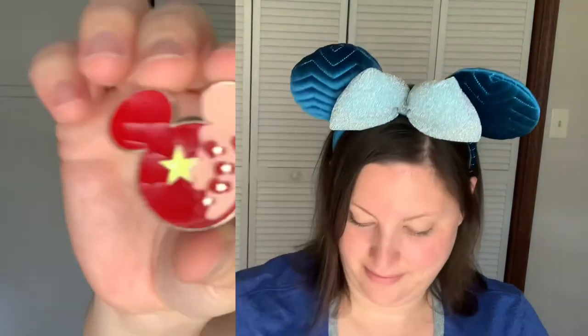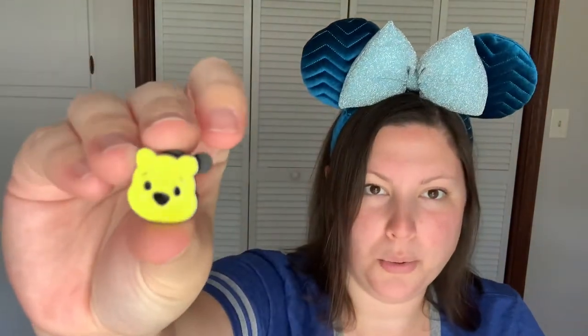Now, if you've watched my videos before, you know I'm a huge Little Mermaid fan. And if I didn't already have this one, I would have been super excited about it, but this is going to be a great one to trade at the parks. Ursula. Look at this little pin. Pin trading fun day — it's definitely going to be that day when I get to the parks with all these pins.